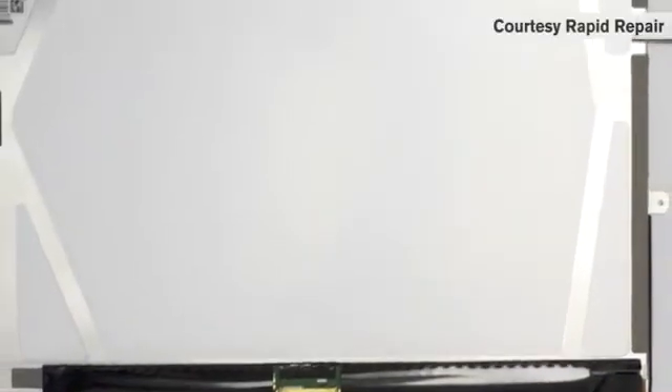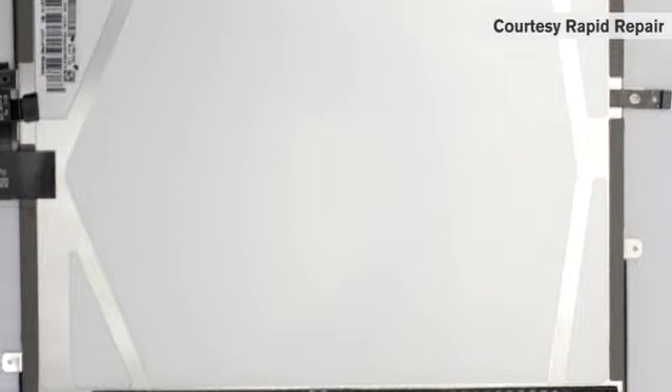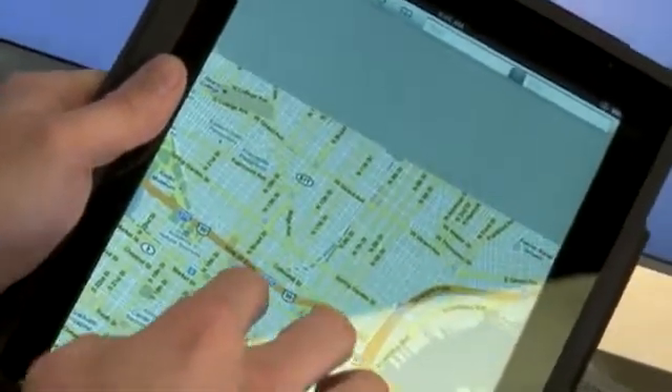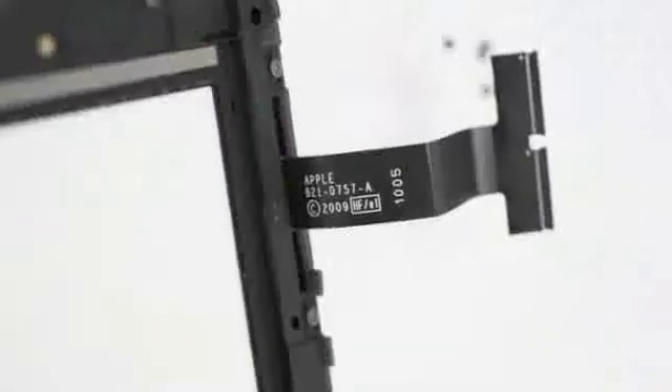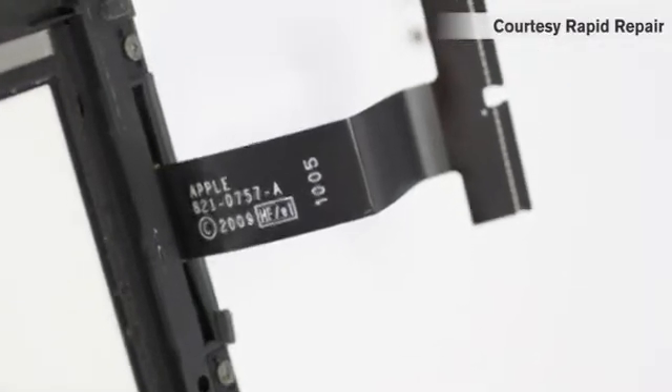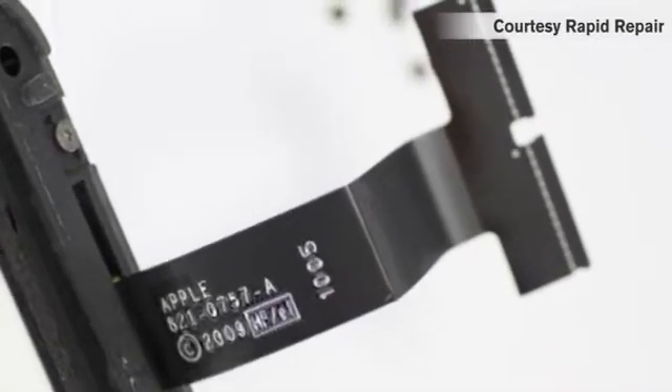As far as the LCD screen goes, we still have to figure out exactly who makes each LCD screen and figure out if they're using one manufacturer or more. In general, we can expect that price to be right around $20. And the digitizer, again, probably in the $10 to $12 range.